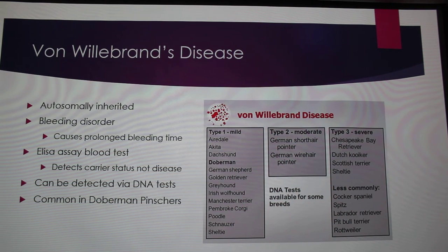Von Willebrand's disease is also an inherited disease, so a lot of these are going to be inheritance problems. It's a bleeding disorder — basically your platelets can't clot properly, so you can bleed out if you have a really major cut. The ELISA assay blood test could detect it sometimes, not fully. It detects carrier status, not the actual disease, so you'd be heterozygous for it and not have any symptoms. It can also be detected in DNA tests.